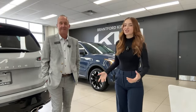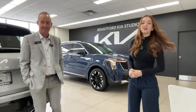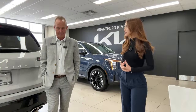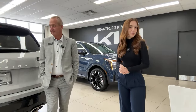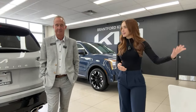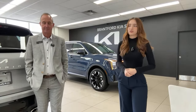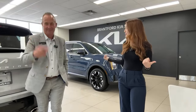One disclaimer before we get into the walkthrough: we're not just a YouTube channel, we're actually a dealership — Brantford Kia. We sell, service, and deliver vehicles. For new cars we cover Kias, but we also have all kinds of used makes and models. We also have two Hyundai stores located in Brantford, Ontario and Owen Sound, Ontario.